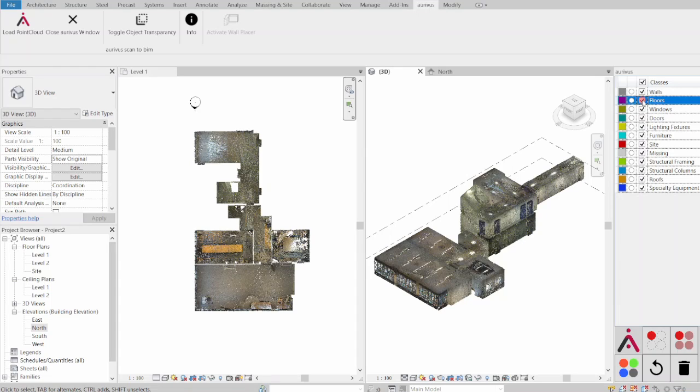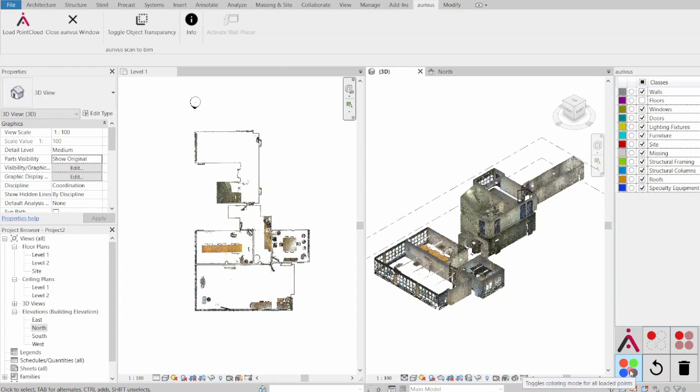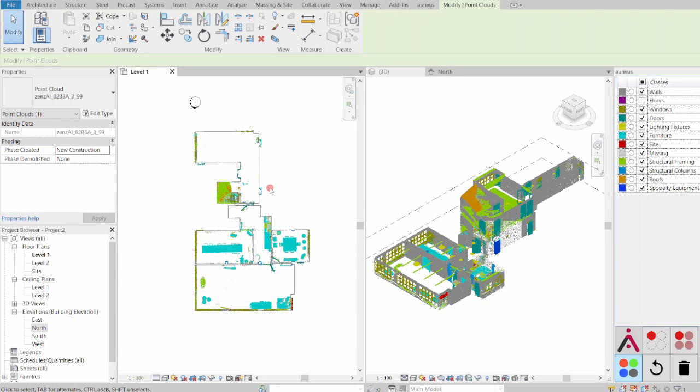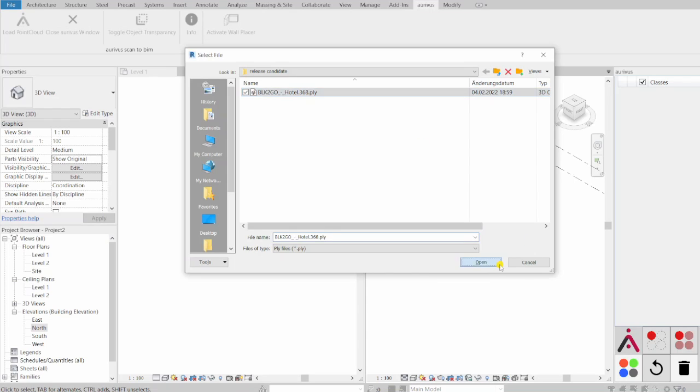The idea that the AI guides the user through modeling is so brilliant — it makes so much sense and it's so easy. We made great efficiency improvements. Loading a point cloud into Revit is faster than loading an IFC file into Revit.